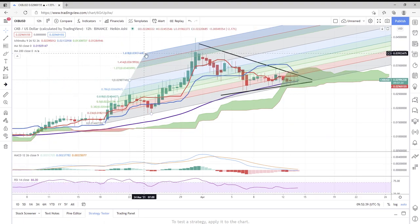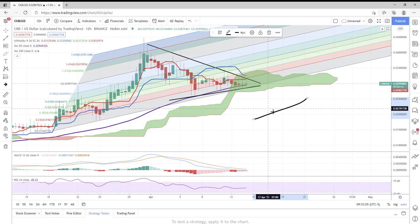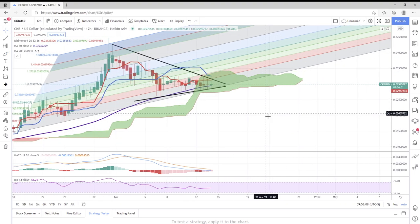We can definitely see the Fibonacci channel — we're still trading within it, which is looking good. We are expecting this thing to hopefully cup and handle, which would be great. It's going to take a lot less, as I explained in previous videos, to go from here to here versus here to here. I think if we are going to retest this four-and-a-half cent mark, this is going to be a lot easier for CKB to do.